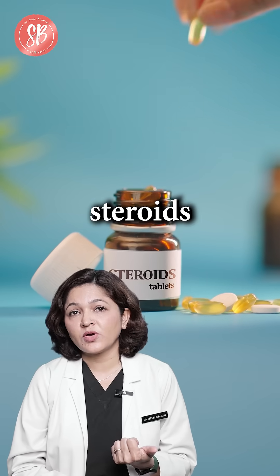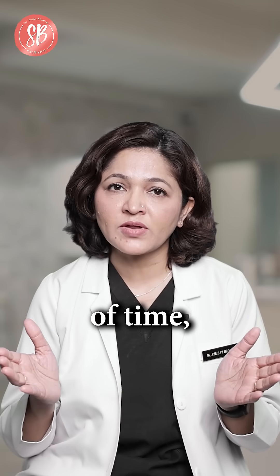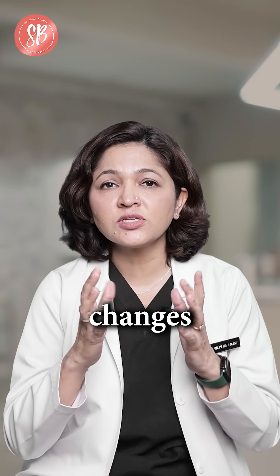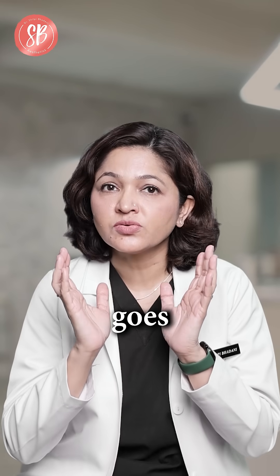We also take steroids for various medical issues, and if taken for a longer duration of time, that can also lead to certain changes which appear like a moon face — our face goes round.